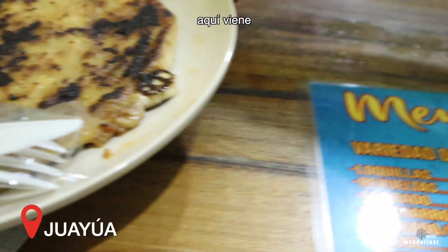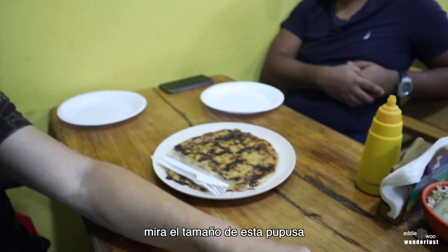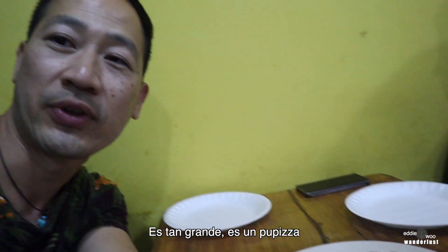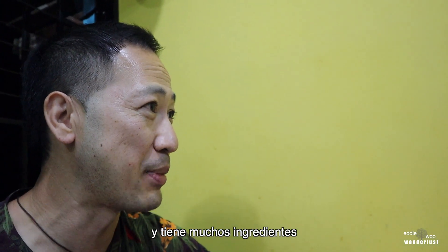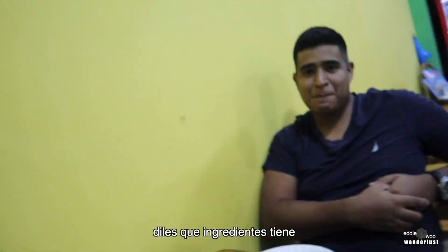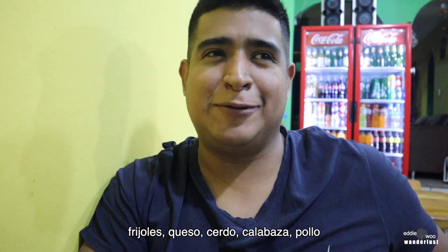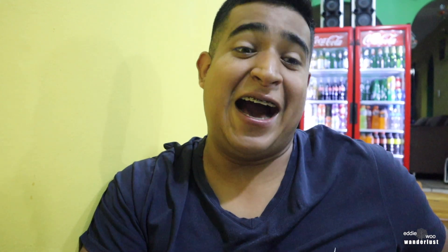Oh, here it comes — this is the pupusa loca. Look at the size of this pupusa — it's humongous, it's so big. This one's called the loca and it has many ingredients in it. Tell them what ingredients it comes with: bean, cheese, pork, popelio, mora, squash, chicken — there's a lot of ingredients in there.